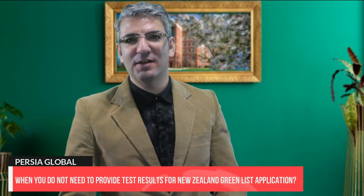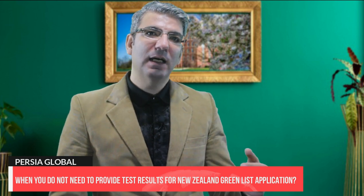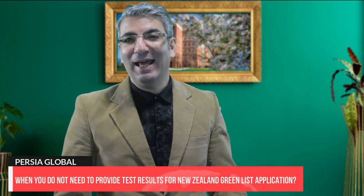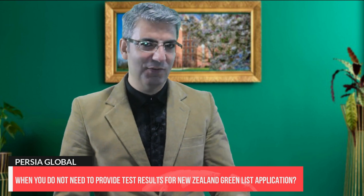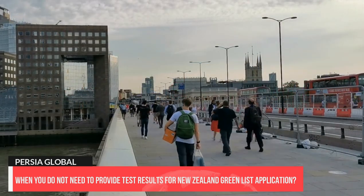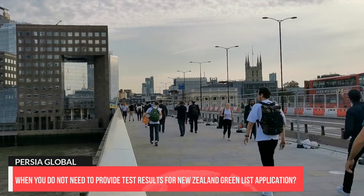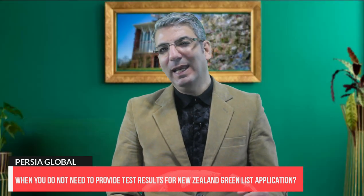You don't need to provide test results if one of the following applies to you: you are a citizen of Canada, Ireland, the United Kingdom or the United States, and you have spent at least five years working or studying in those countries, or in Australia or New Zealand; or you have a qualification similar to a New Zealand Level 7 bachelor's degree gained in Australia, Canada, Ireland, New Zealand, the United Kingdom or the United States, and you studied for at least two years in any of those countries to get that qualification.